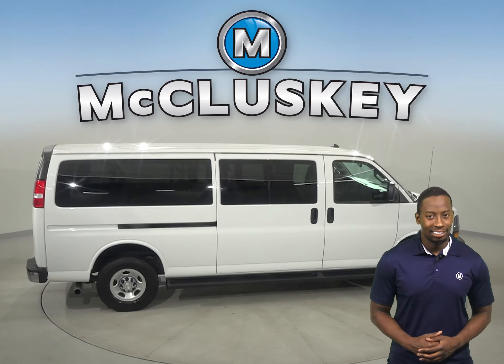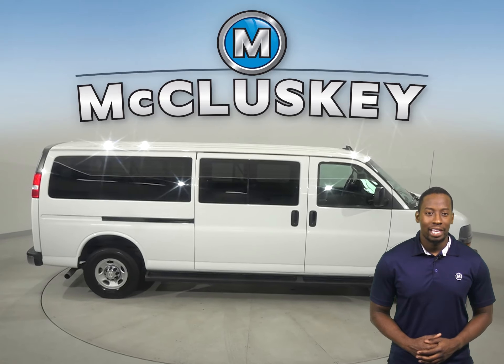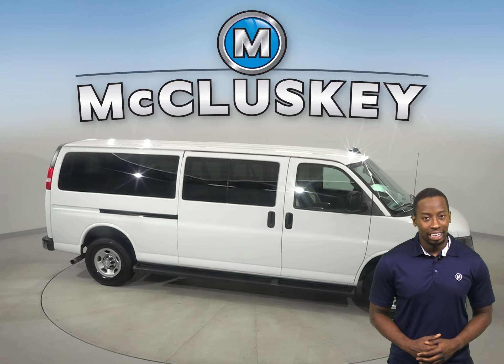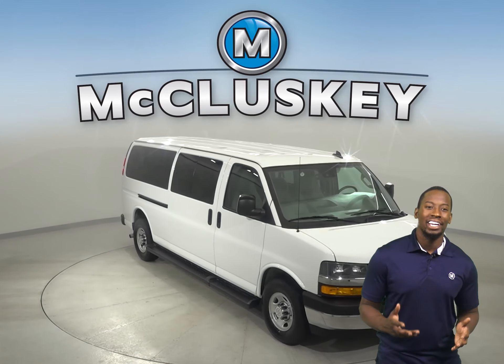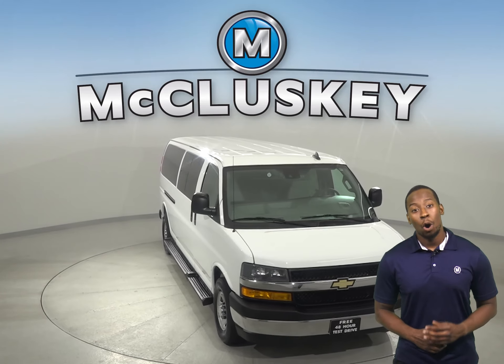The three rows of seating will come in handy when transporting multiple passengers. Underneath the hood, you'll find a Vortec 6-liter V8 engine with a 6-speed automatic electronic transmission with overdrive.